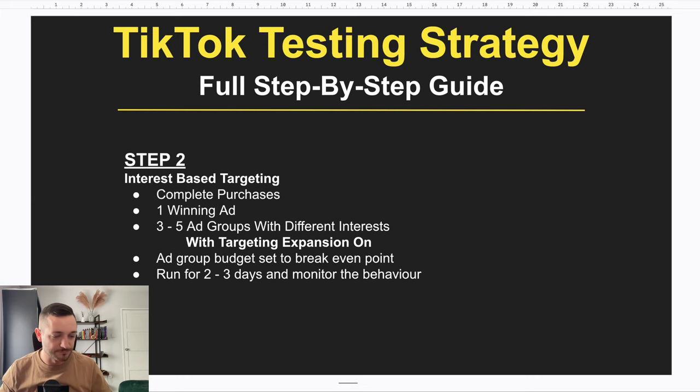Set the ad spend for each ad group to your break-even point. For example, if you sell a product for $30 but it costs you $5 to fulfill and ship, your break-even point is $25. So you can spend $25 on ads plus $5 to fulfill — totaling $30, which equals what the customer paid. Setting budget at break-even means if you generate a sale that day, you know at least one ad group is breaking even, and if it generates more sales you know you're profitable. This helps you stay in control.